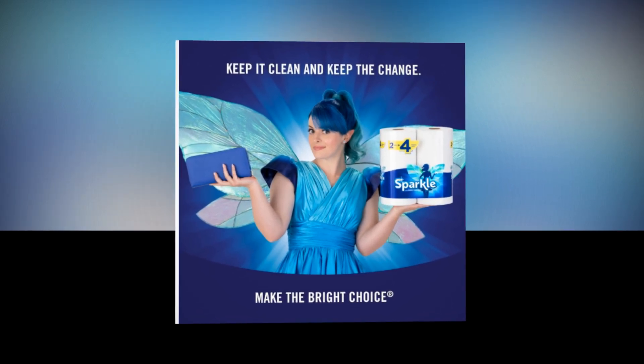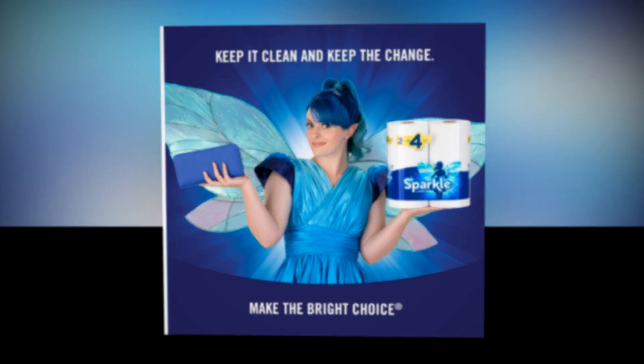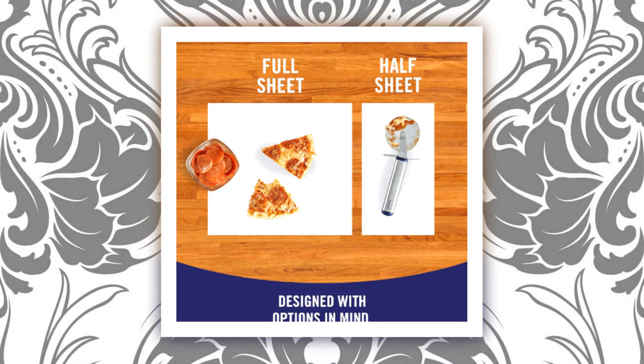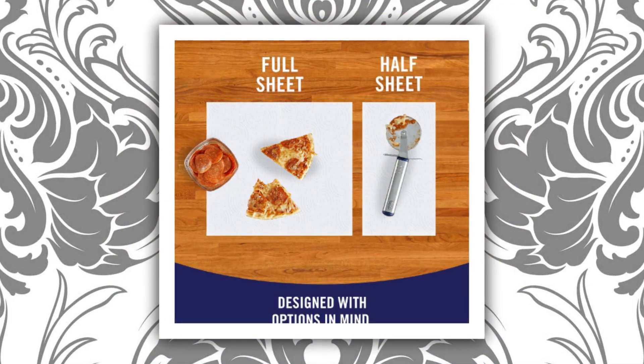Try Sparkle, the reasonably priced, bright, and efficient paper towel option. Excellent for regular kitchen use and cleaning the home, but they may also be used for food preparation, do-it-yourself crafts, the outdoors, and more.